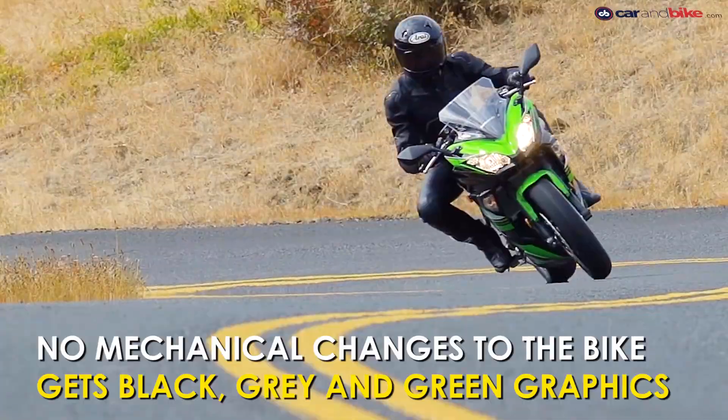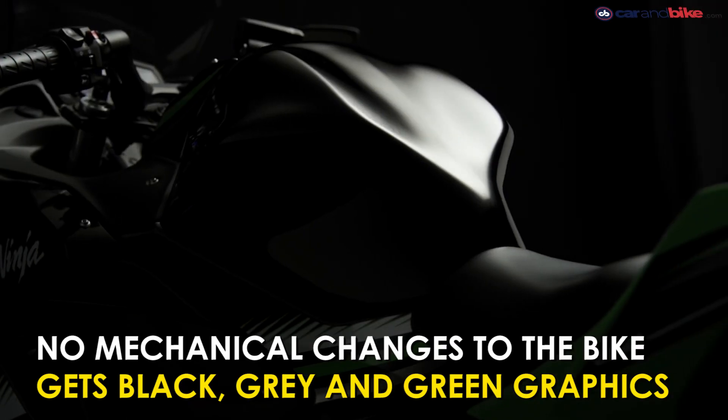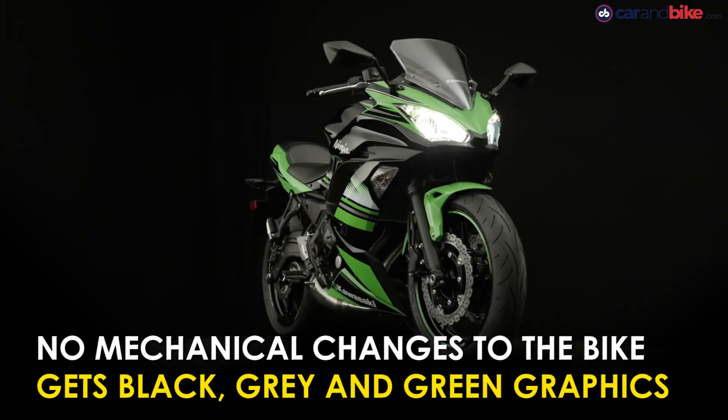As far as the pricing is concerned, the Ninja 650 KRT is ₹16,000 more expensive than the regular Ninja 650, and there are no mechanical changes made to the bike.